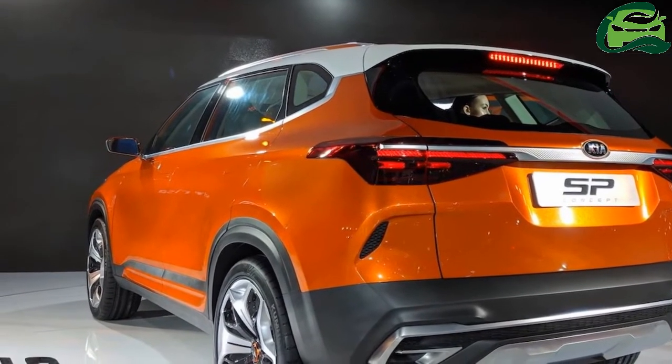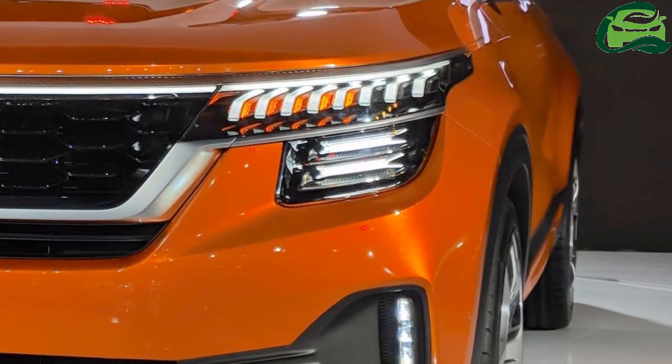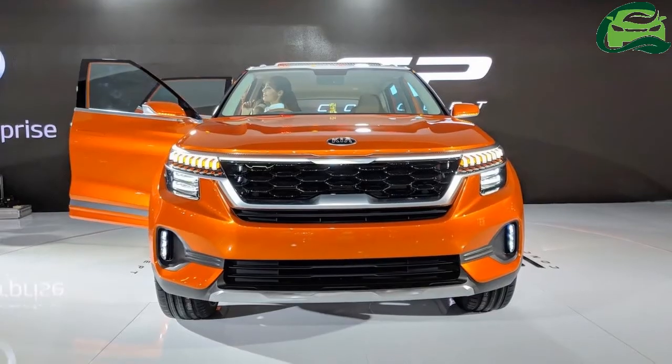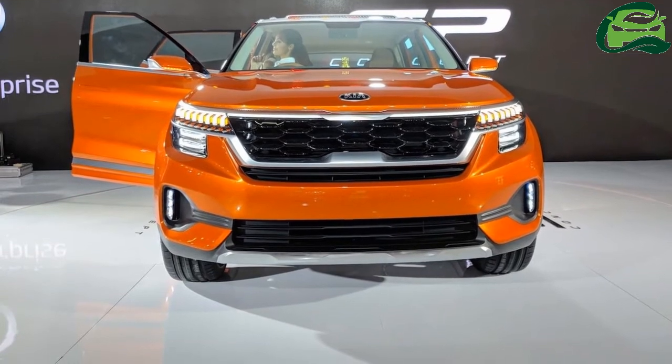On the sides, the Kia SP concept has sleek ORVMs with dynamic turn signals, flush door handles, and 20-inch two-tone alloy wheels.